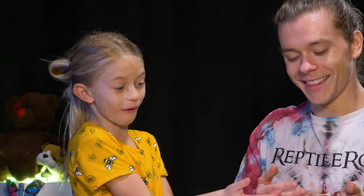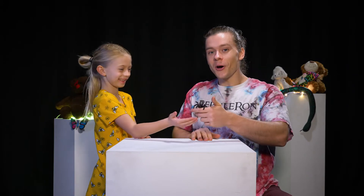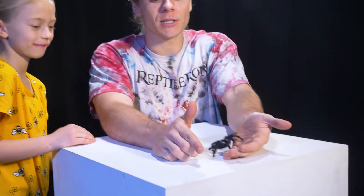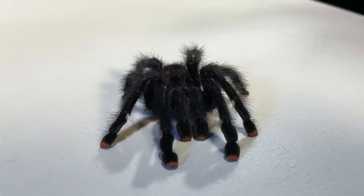I've carried a tarantula before. That's right, because you're brave. Of course — you're not scared of anything. This is called a pink-toed tarantula. They call her a pink-toed tarantula because if you look carefully at the ends of her legs, she has little pink spots. She has little pink toes.